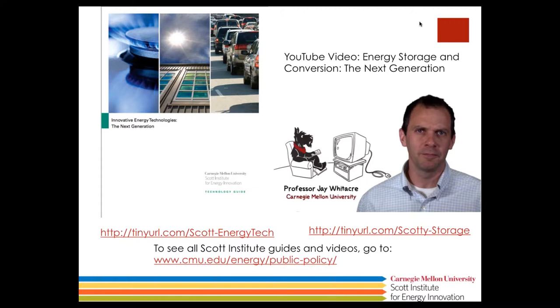The energy technology we're talking about today, which is edible electronics, is one of about 30 technologies that are part of a technology guide we've put together about energy technologies developed at CMU. You can see a copy of this technology guide on our website through the URL listed on your screen, or at cmu.edu/energy/public-policy. There you'll also find a YouTube video — only about a minute and a half — an animated video that shows how different energy storage and conversion technologies developed at CMU work, including an aqueous hybrid battery, the edible electronics we're discussing today, and a technology for use in remote ocean locations.